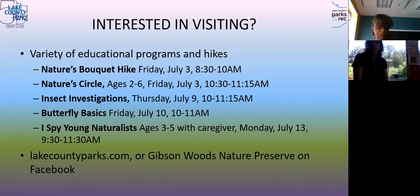We have a variety of educational programs and hikes. Tomorrow we're doing a wildflower hike in the morning. I have a story time program called Nature Circle happening a few times this summer. Next week there's an insect investigation geared toward younger people, but anyone can come. Also next week, a program on butterflies — the difference between butterflies and moths and more. The I Spy Young Naturalists is an early childhood program that runs monthly almost the whole year, taking off December and January. Right now we're only doing outdoor activities due to our small space. For more information, visit lakecountyparks.com or find Gibson Woods Nature Preserve on Facebook.